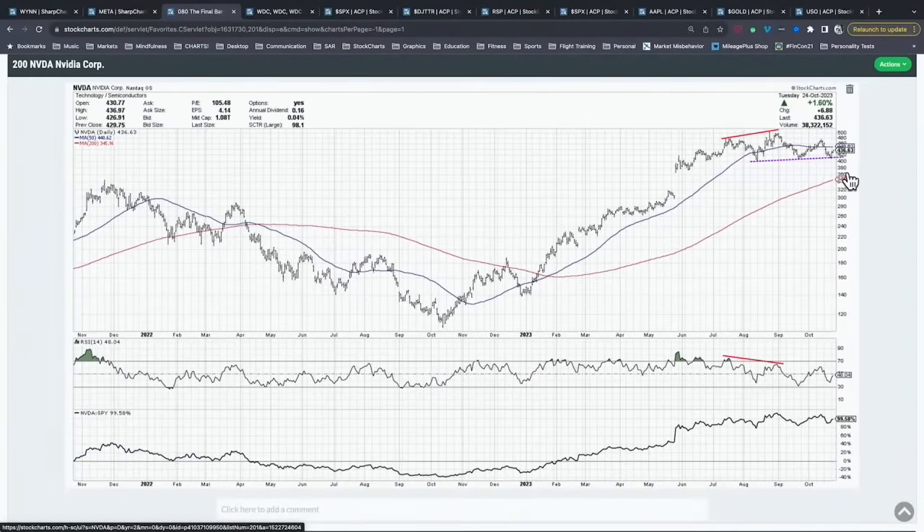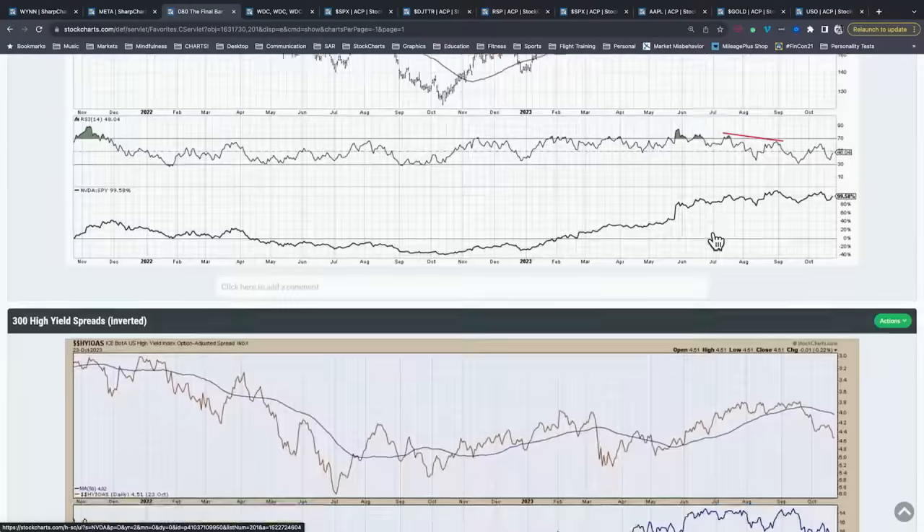Chart number two: NVIDIA. Not on the earnings list today, but as a mega cap name at a key technical juncture. NVIDIA has a head and shoulders top — we talked about the bearish momentum divergence from July through September, with higher highs in price but lower peaks in momentum. That created the head and shoulders topping pattern with a neckline. This week, NVIDIA is actually bouncing off the neckline — holding support rather than breaking down like Las Vegas Sands did. An important chart to watch: if we break below that neckline, that would suggest a retest of the 200-day moving average, currently around 345–346.